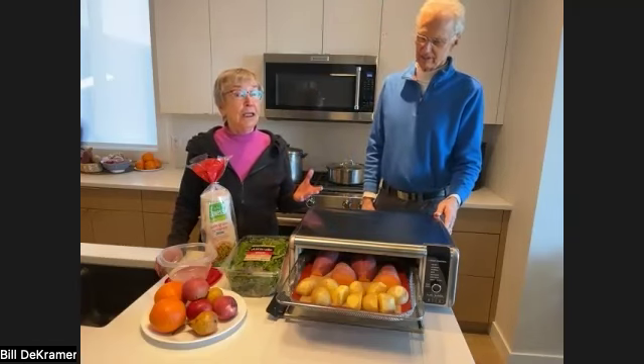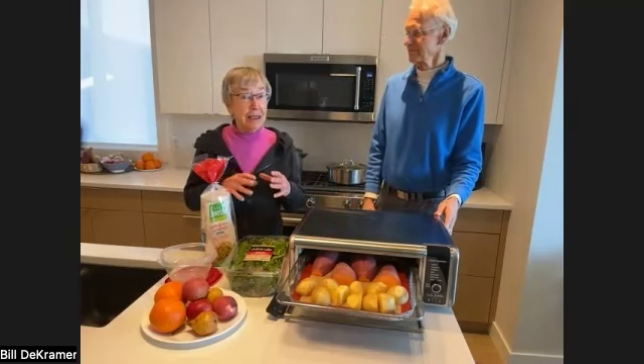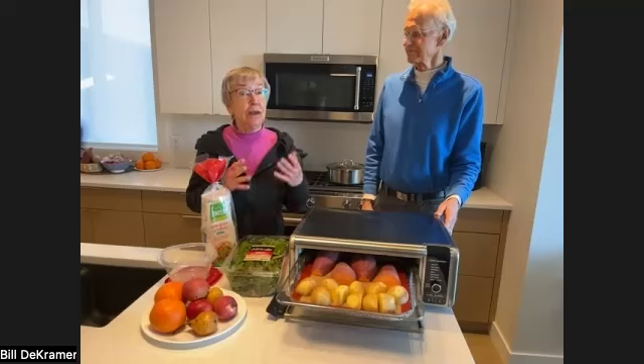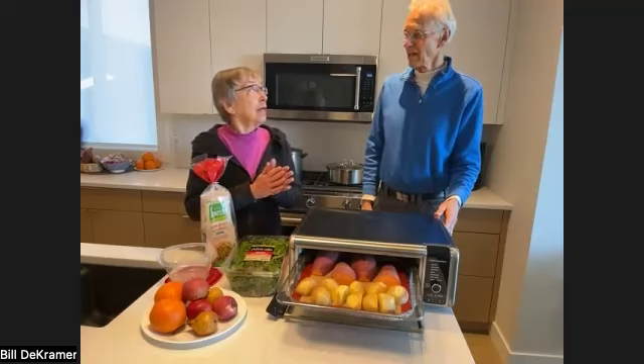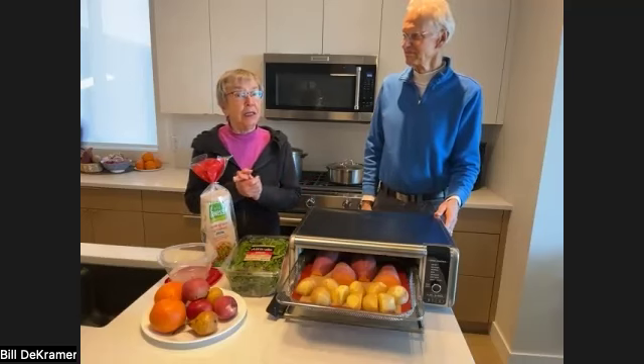And another thing that's really easy is nuts or seeds, or a mixture with raisins. That's a great snack — you can go off and enjoy, and that's easy to get through security.